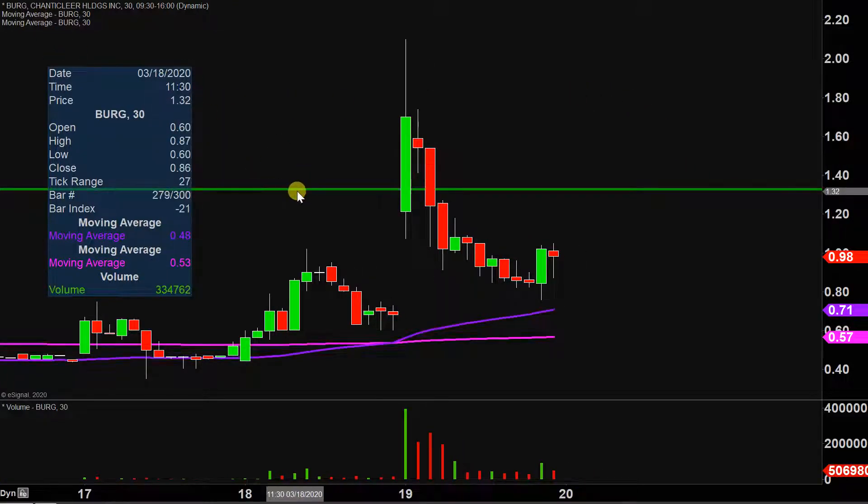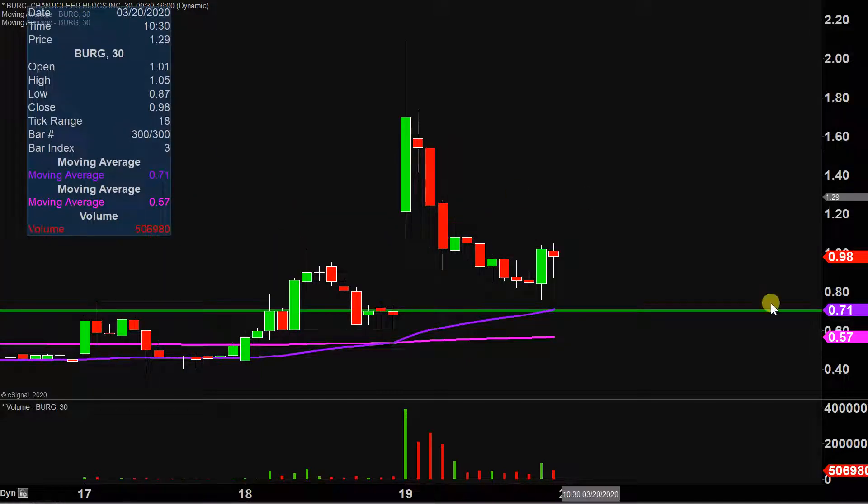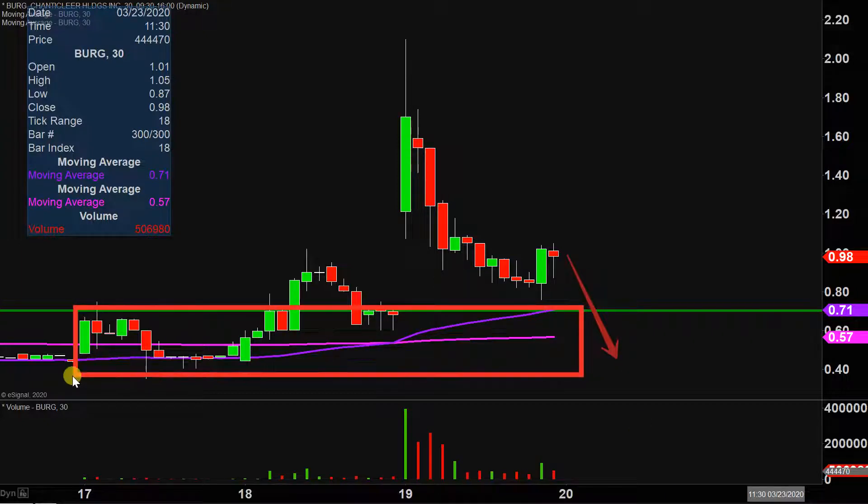The level that I would definitely consider a must-hold area going forward is right down there at 70 cents. Why is 70 cents so important? If the price were to go down to 70 and then break down through there, what would that be doing with the price? Well, from a very literal perspective, that would quite literally be putting the price right back to where it was before the huge move occurred. Price movements that go back to where they were are not exactly a sign of strength or power.